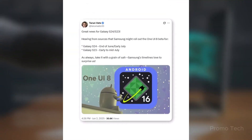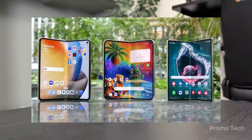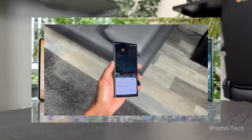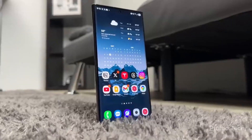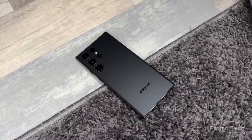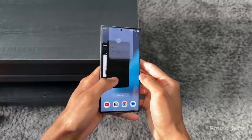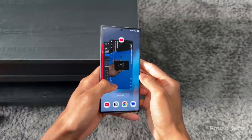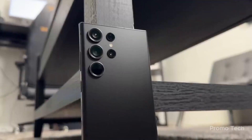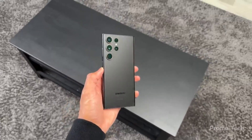Forget One UI 7.1 and 7.1.1 — Samsung's apparently tossing those out the window. Instead, we're jumping straight into Android 16 territory with One UI 8.5. If rumors are right, One UI 8.5 will debut alongside the Galaxy S26 series in early 2026, we're talking January or February. And here's the kicker: this update could roll out to current flagship users just weeks later. Samsung isn't dragging its feet — it's sprinting into the future.